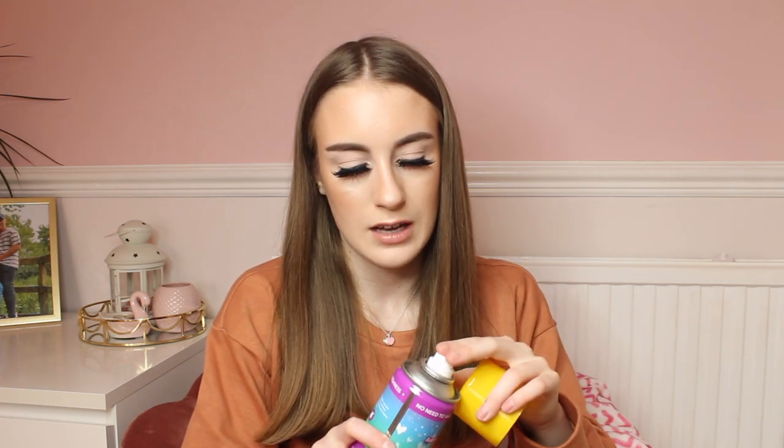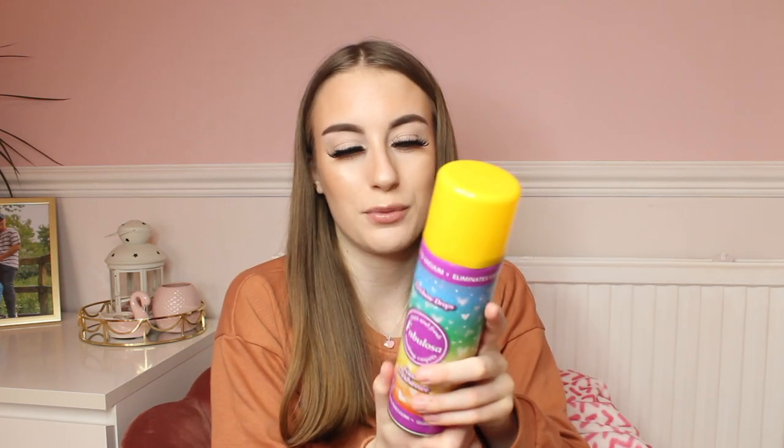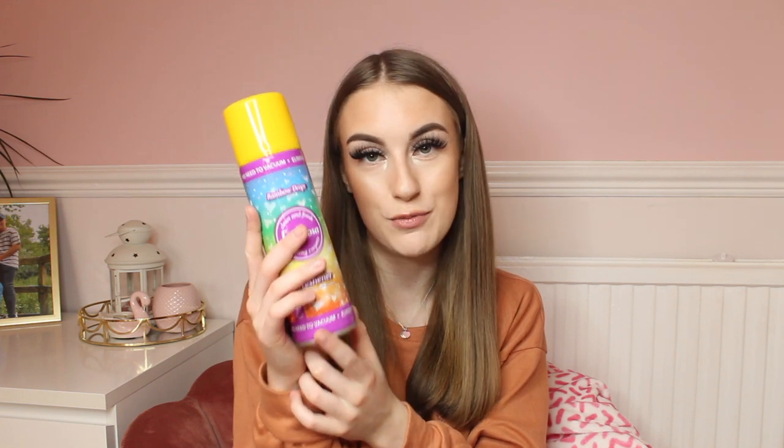Speaking of Fabulosa, I also got a Rainbow Dropped Fabulosa foam freshener spray — a carpet spray. I do have a few Fabulosa carpet sprays and they make your carpet smell so good. This one smells of Skittles, which is a lovely sweet scent. It smells amazing and the packaging is really colourful as well. I absolutely love Fabulosa so much — they're pretty cool.